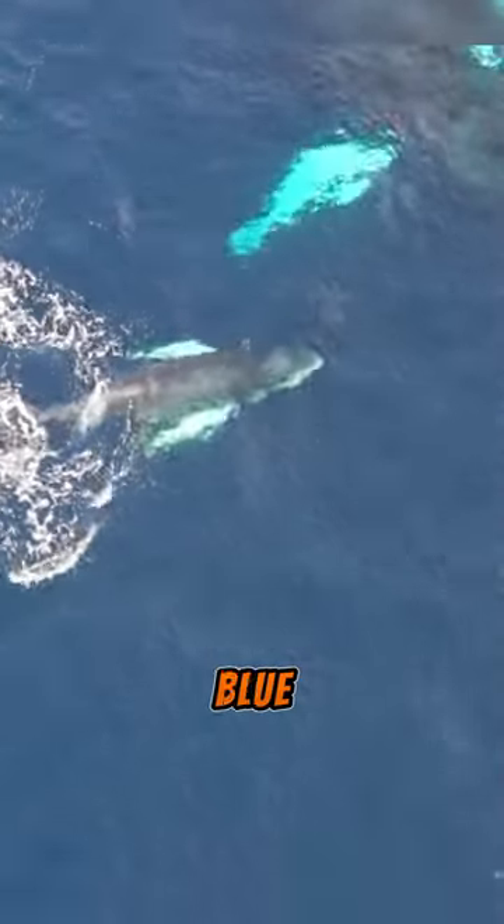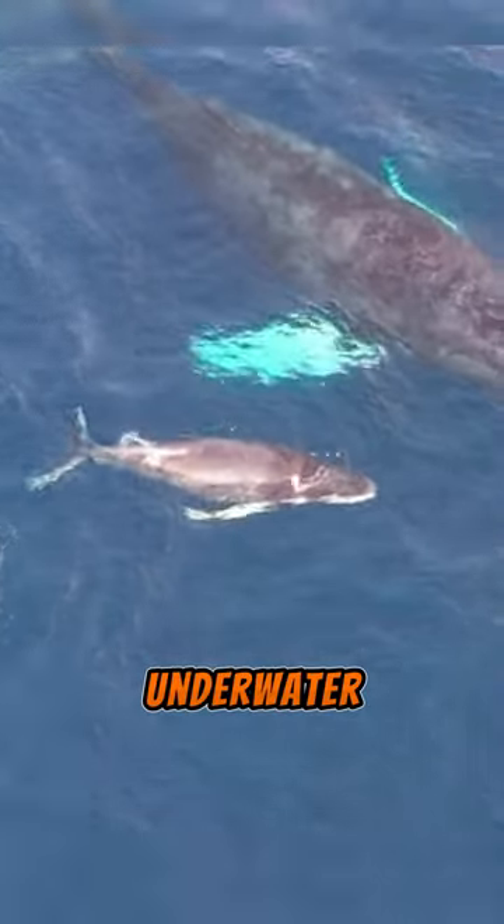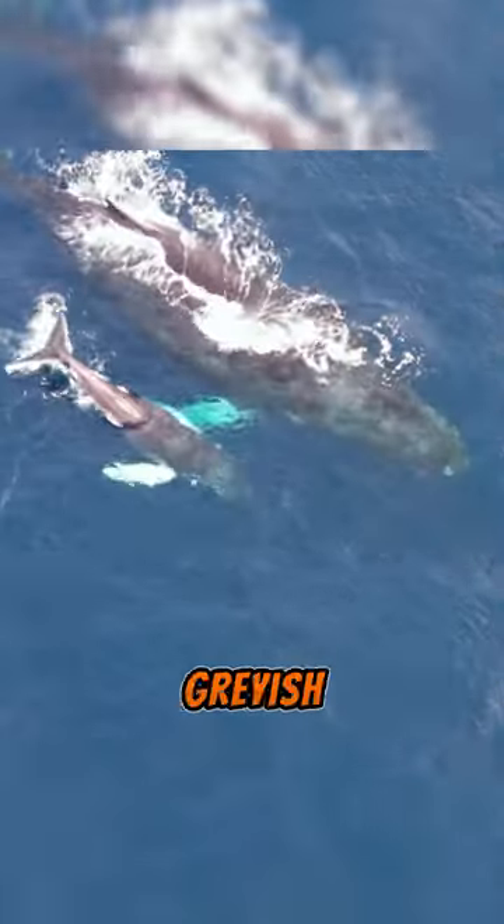The blue whale only looks true blue when underwater, perhaps due to blue light being more visible underwater. Yet, when these animals come to the water's surface for oxygen, they appear grayish blue.